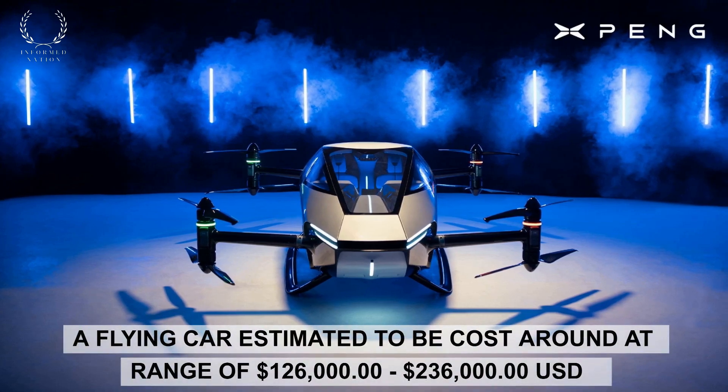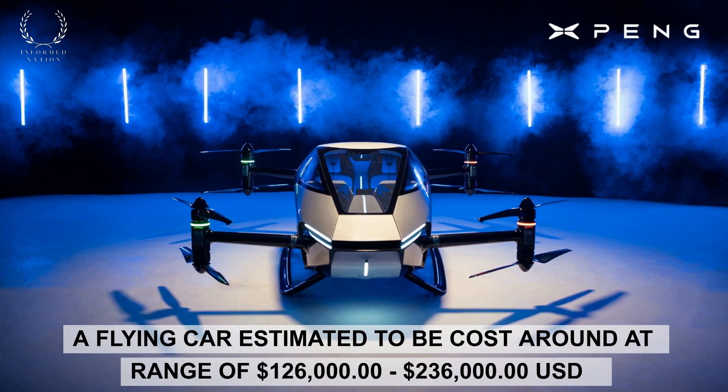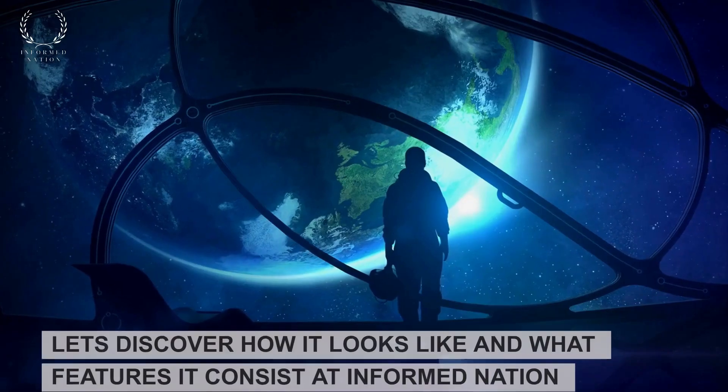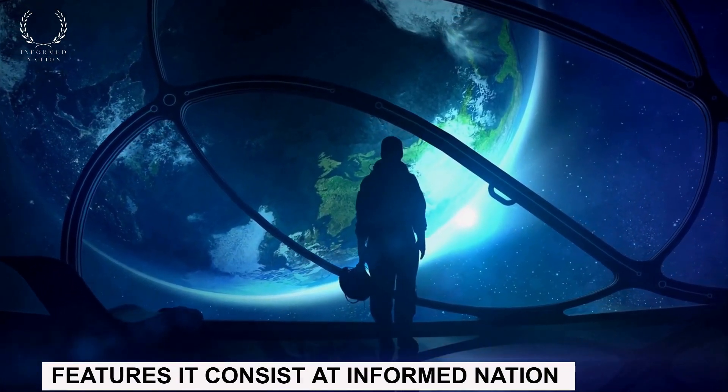A flying car estimated to cost in the range of $126,000 to $236,000 USD. Let's discover how it looks and what features it consists of, at Informed Nation.